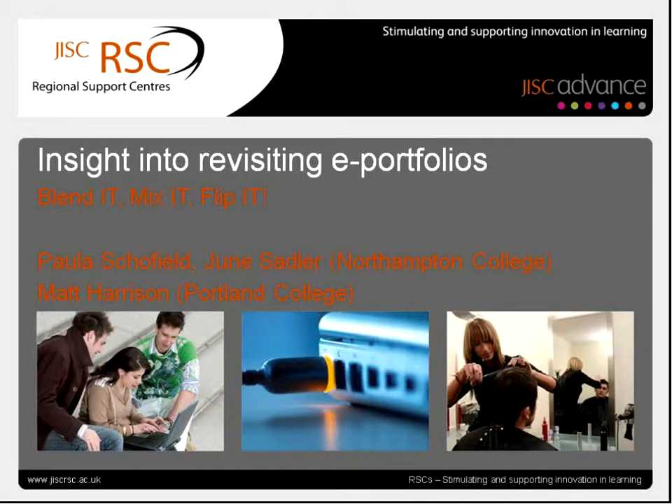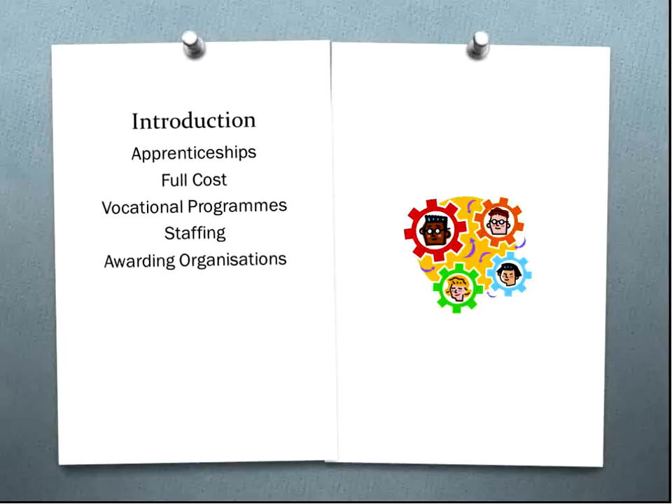I'll hand over now to Paula and June to talk about e-portfolios at Northampton College. Good morning, everyone. I'm June Sadler, the delivery manager at Northampton College for work-based learning.